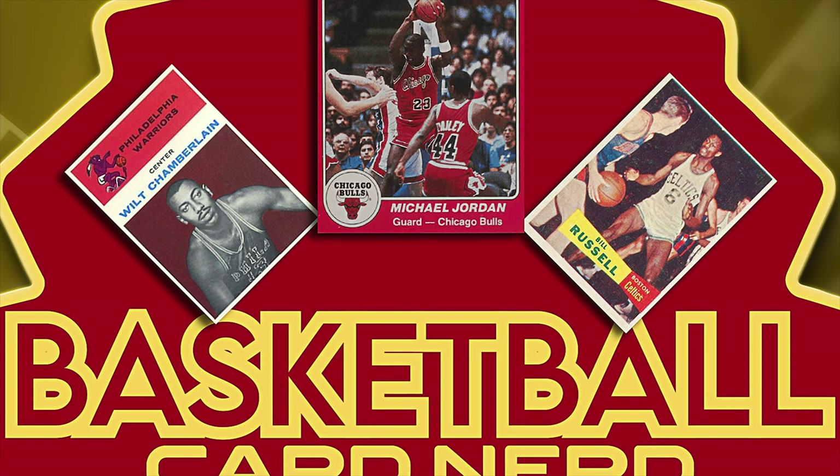Without further ado, I'd like to introduce Nick from basketballcardmuseum.com. If you've listened to the Wax Museum podcast, you've seen or heard Nick before. Nick really has an interest in the history of basketball cards and basketball card design, so I wanted to ask him on to talk about his website and his interest in basketball cards in general. Nick, thank you so much for joining us.